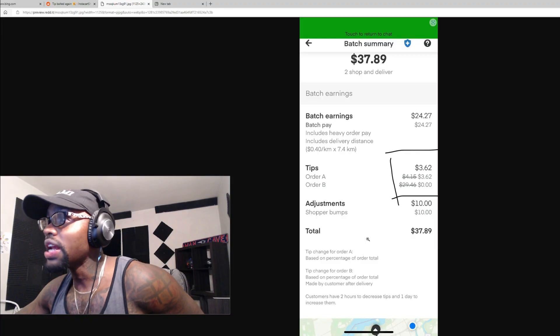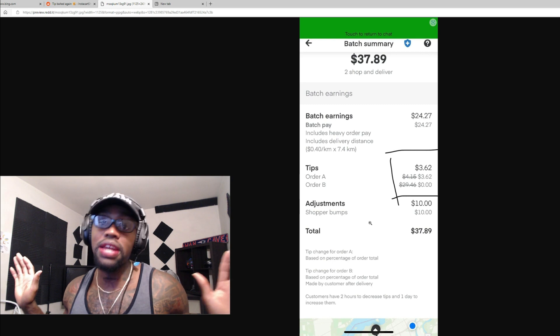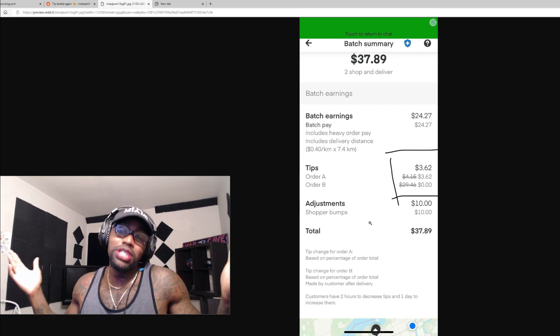Tip bait! Look at that — $29 tip taken away. I've seen a crazier one where they took a $200 tip, but this is still bad. I don't care if it's two dollars, tip baiting is tip baiting. Come on, what are these customers still doing that for? How about I order-bait you? How about I take your batch, send you a nice little message, wait till you respond, and then cancel on you? For real, how about that?